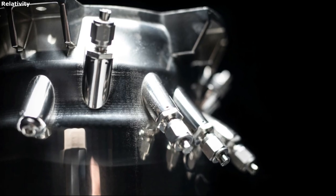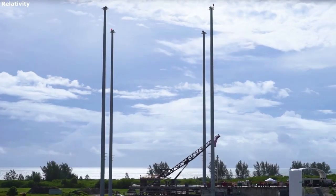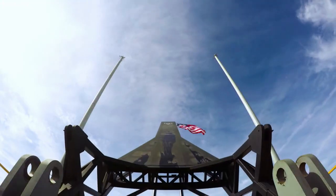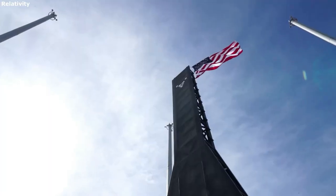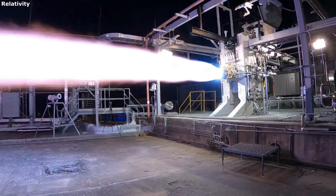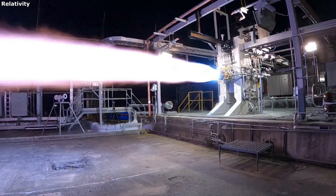Each engine uses two turbopump assemblies for thrust and mixture ratio control — one for liquid natural gas and one for liquid oxygen. The thrust chamber is regeneratively cooled with LNG, which is then injected into the main combustion chamber and burned with liquid oxygen to produce the required thrust. Looking at the EON-1 and EON-VAC, they are very similar, with the exception of a larger nozzle on the VAC variant to help improve its performance in the vacuum of space.